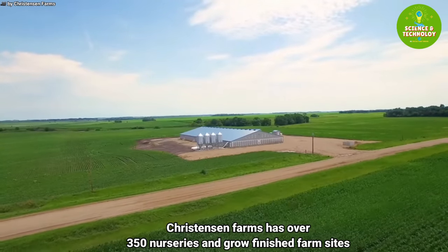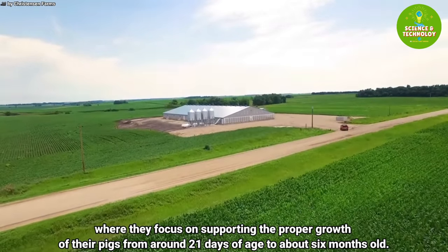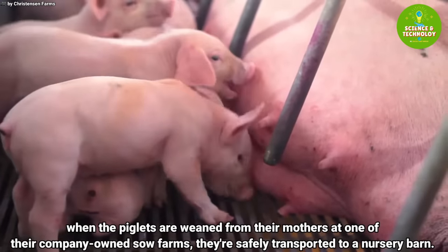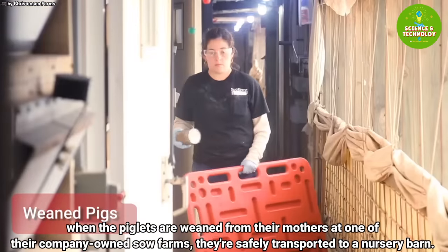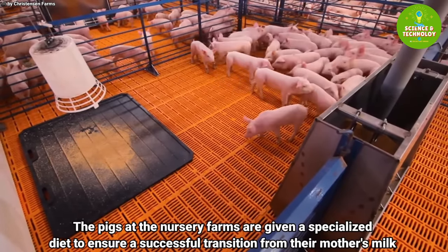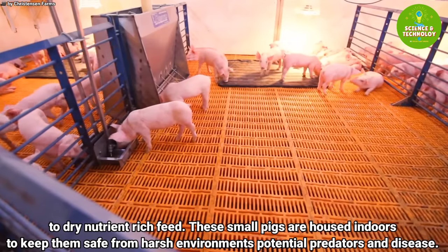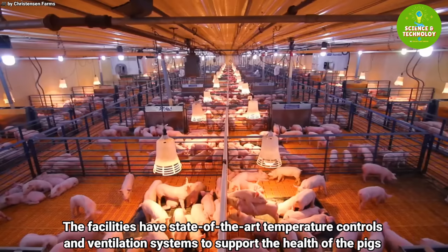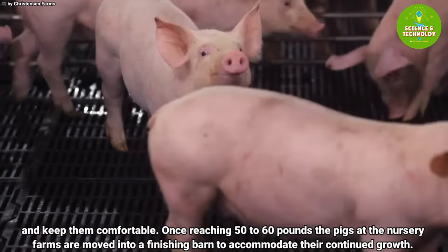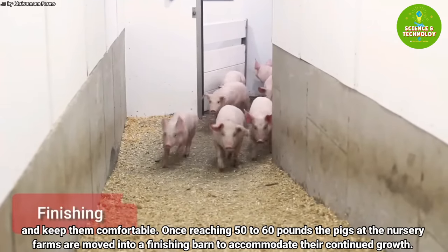Christianson Farms has over 350 nurseries and grow-finish farm sites, focusing on supporting the proper growth of their pigs from around 21 days of age to about six months old. When the piglets are weaned, they are safely transported to a nursery barn and given a specialized diet to ensure a successful transition from their mother's milk to dry, nutrient-rich feed. These small pigs are housed indoors with state-of-the-art temperature controls and ventilation systems. Once reaching 50 to 60 pounds, the pigs are moved into a finishing barn to accommodate their continued growth.